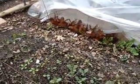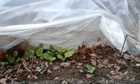I covered this little cold crop area with a row cover and clear plastic, and then sealed it down with boards and bricks.